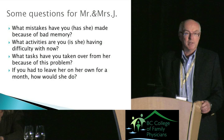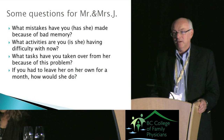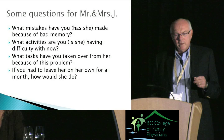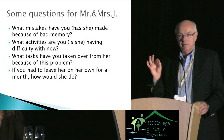Here are good questions to ask the Jays: What mistakes have you been making because of bad memory? I'm looking for memory problems that have consequences — not just walking into a room and forgetting why. What activities are you having difficulty with now? What tasks have you taken over from her? And here's the acid test: if you had to leave her alone for a month, how would she do?